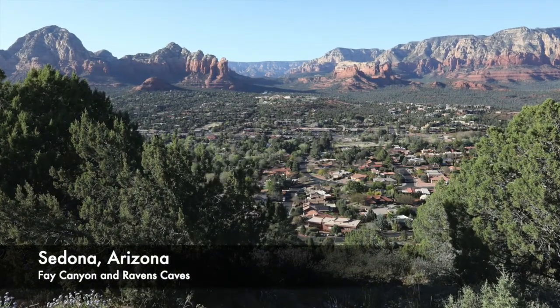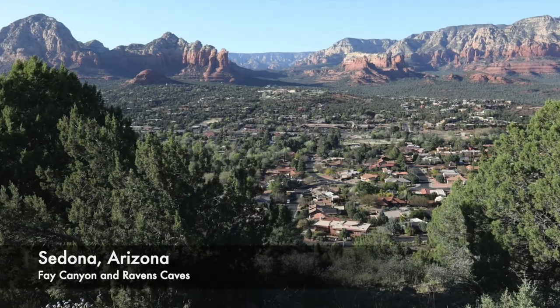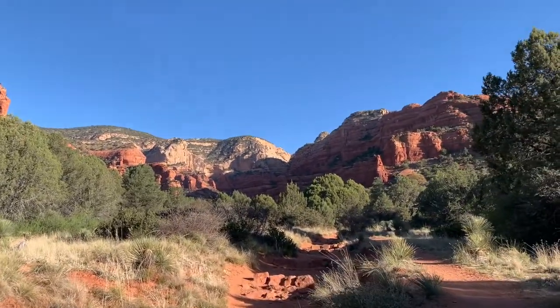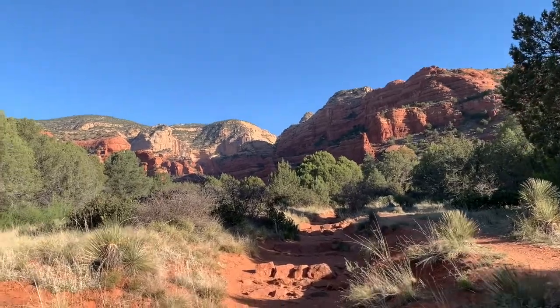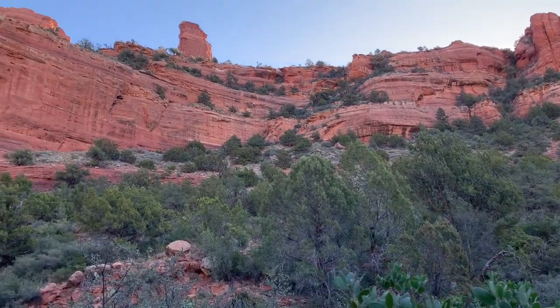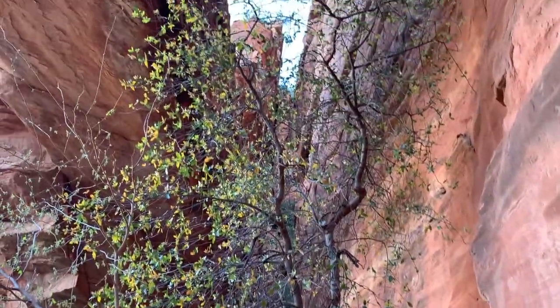Our last stop was Sedona, Arizona. We did two really fun hikes here. The first was Fay Canyon and the Fay Canyon Bridge, which was created from erosion — rocks just falling off the face of the cliff, creating a bridge that we got to check out. That was pretty cool.